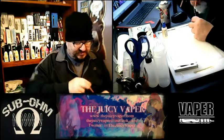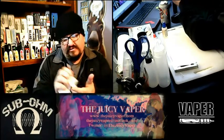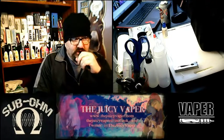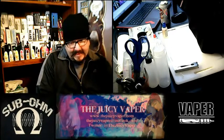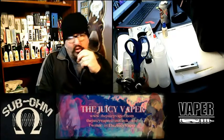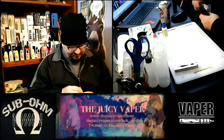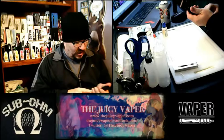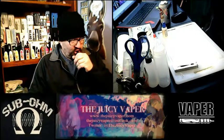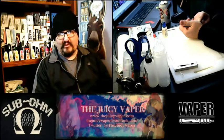I'm going to use a q-tip to clean out the drip tip. Now we'll take a few draws without hitting the fire button — I just want to draw it through first. Then we'll lower the wattage real quick and raise it back up; that helps evaporate any liquid that might be in there. Let's get it down to about 75 watts.